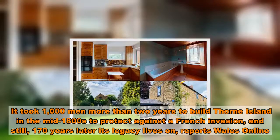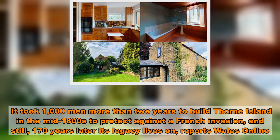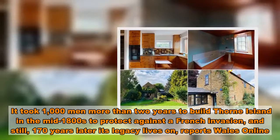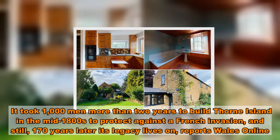It took 1,000 men more than two years to build Thorn Island in the mid-1800s to protect against a French invasion, and still, 170 years later, its legacy lives on, reports Wales Online.